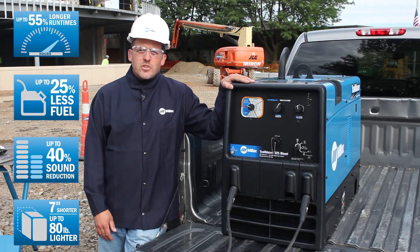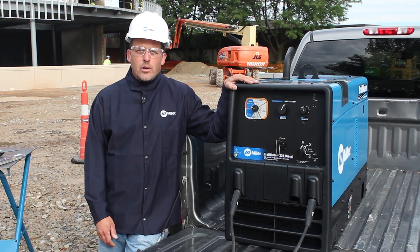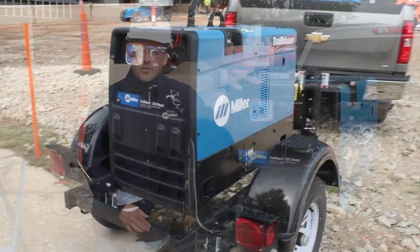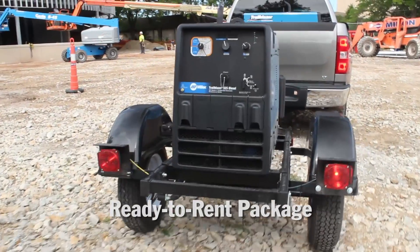While not subject to the same Tier 4 Final regulations as equipment that's 25 horsepower and larger, the Trailblazer 325 Diesel is still fully compliant with all EPA regulations. This machine is also available on a trailer in a ready-to-rent package.